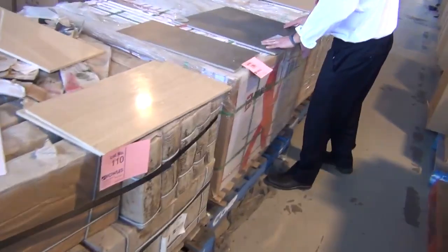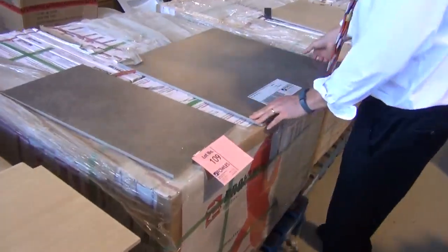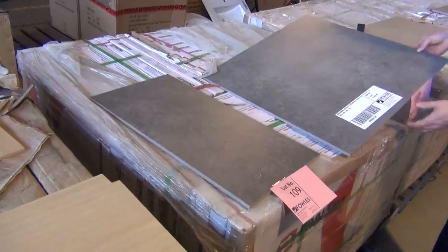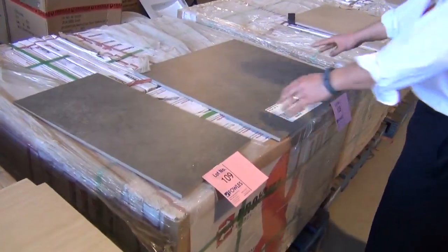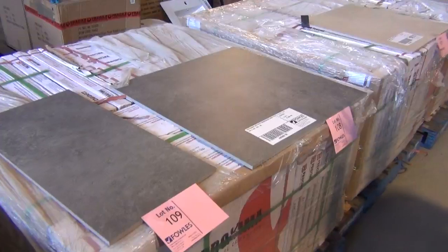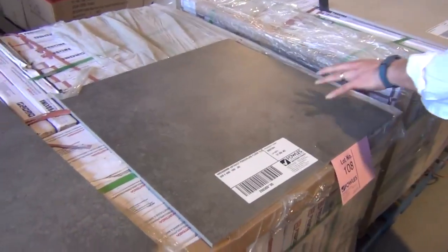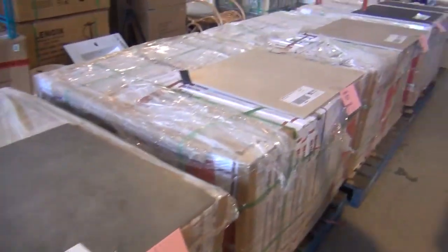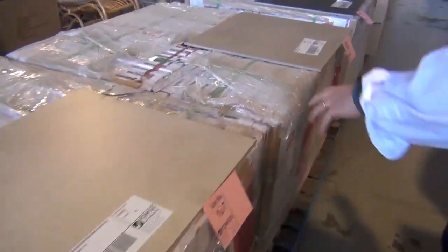We've also got beautiful porcelain tiles out of Proxima — 600 by 600 and 300 by 600 in the very latest colours. Plenty available around the $20 a square metre mark; in stores they'd be $50 to $60 per square metre. There are four colours, absolutely beautiful — make sure you check those out.